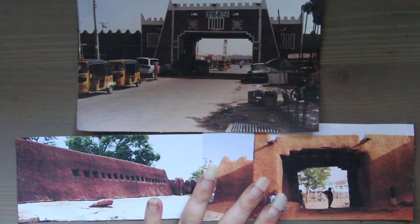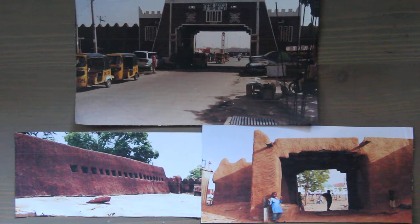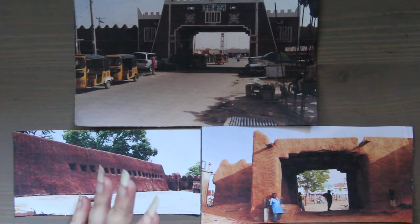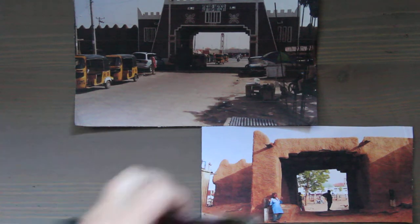They are working on repairing these walls because they are made of silt and gravel and have kind of been encroached upon by building. But I think these walls are absolutely incredible. I absolutely love them.